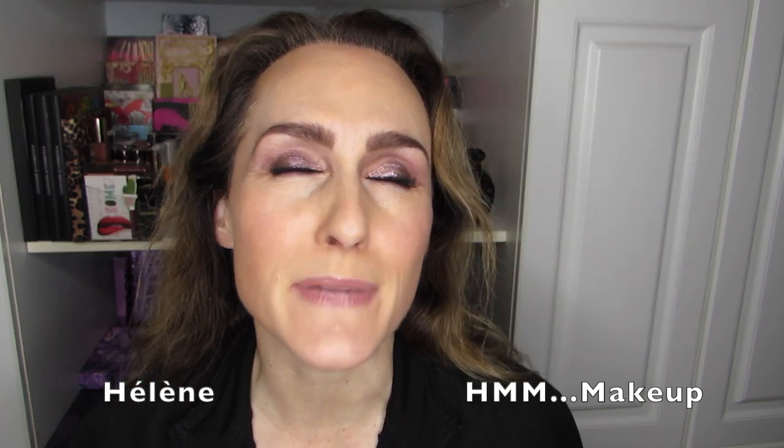If you want to find out the final result of the Pan That Palette for 2022, then stick around. Hi there, it's Hélène and welcome back, or if it's your first time, welcome to HMM Makeup. I wanted to come on here and do a short video to officially declare the Pan That Palette for HMM Makeup for 2022.